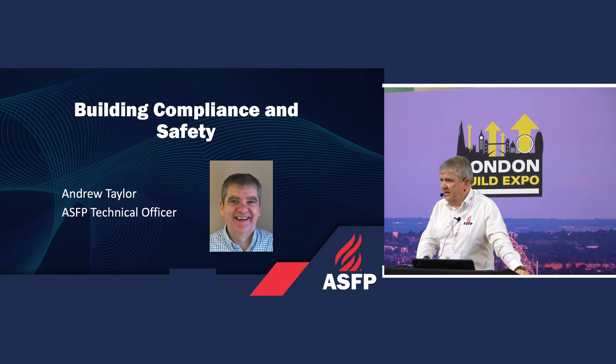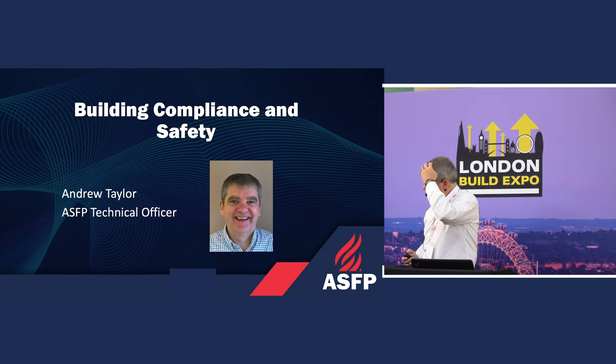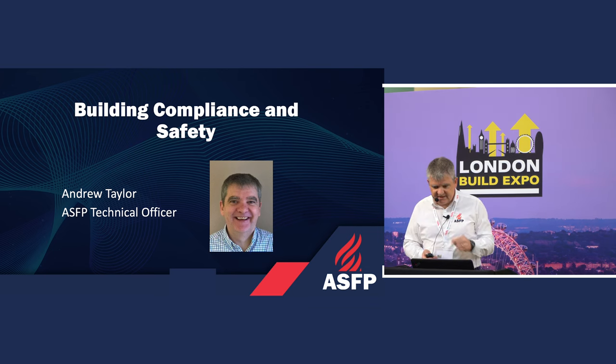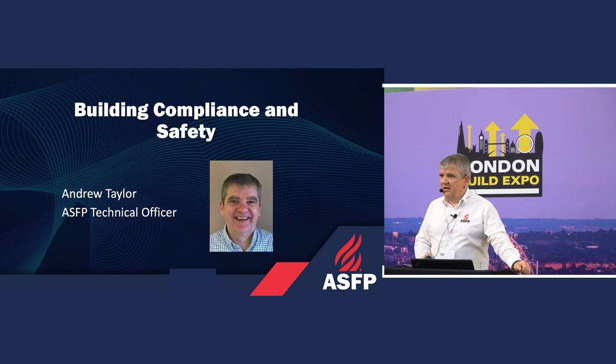My name is Andrew Taylor. I'm a technical officer from the Association for Specialist Fire Protection, which is the Passive Fire Protection Trade Association. You can see us on Stand G62. I've been asked to do a session this afternoon about compliance and safety for construction, concentrating on passive fire protection.